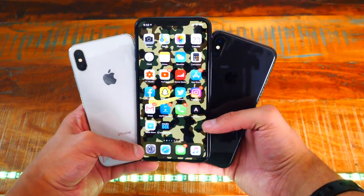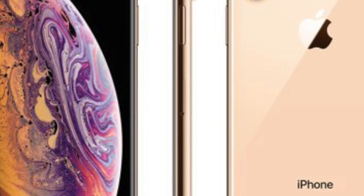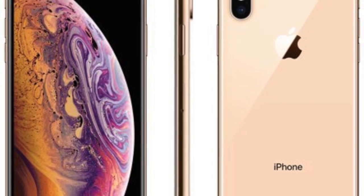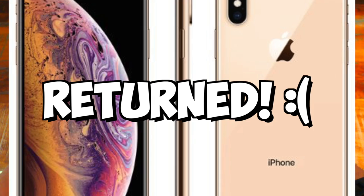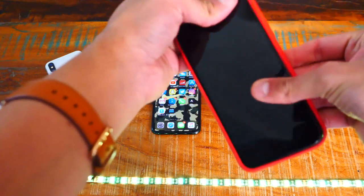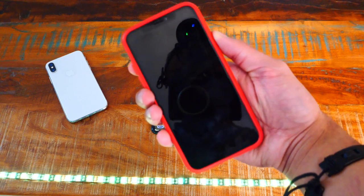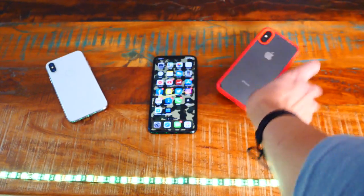Before this, I was rocking the iPhone X. When the iPhone 10s and 10s Max came out, I did update to the 10s Max to try it out, but I found it was the exact same phone. I didn't feel any difference, so I ended up returning it and went back to the iPhone X. I'm pretty sure this phone is dead now, which shows I did indeed update to the iPhone 11 Pro Max.